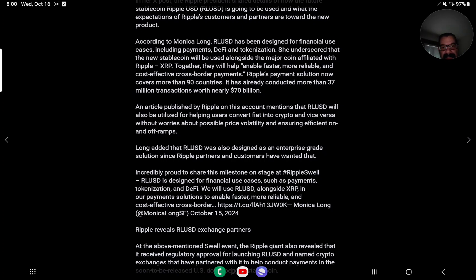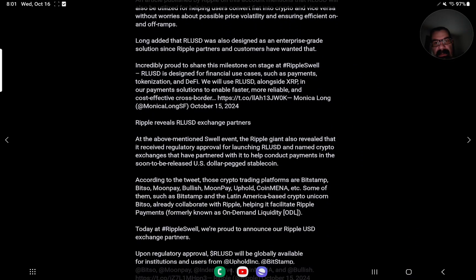RLUSD will also be utilized for helping users convert fiat into crypto and vice versa, without worries about possible price volatility, ensuring efficient on- and off-ramps. Long added that RLUSD was also designed as an enterprise-grade solution since Ripple partners and customers have wanted that. She stated: 'Incredibly proud to share this milestone on stage at Ripple Swell. RLUSD is designed for financial use cases such as payment, tokenization and DeFi. We will use RLUSD alongside XRP in our payment solutions to enable faster, more reliable, and cost-effective cross-border payments.' — Monica Long, October 15, 2024.